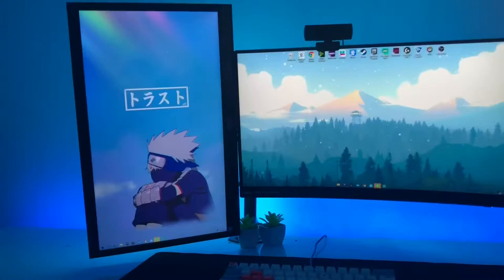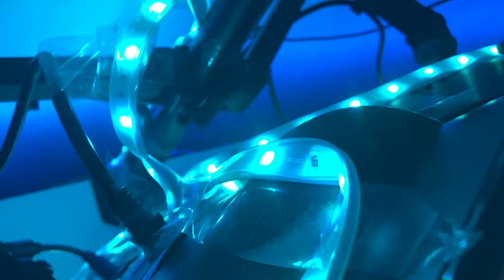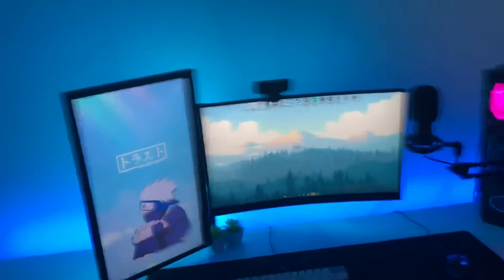In my setup, you can probably see lights behind my monitors. We've got these LED lights — I'm not quite sure exactly which ones they are, but they're pretty good. And then for the ones behind my desk, these are Govee LED lights. They produce really good light behind my monitors and it just looks sick.